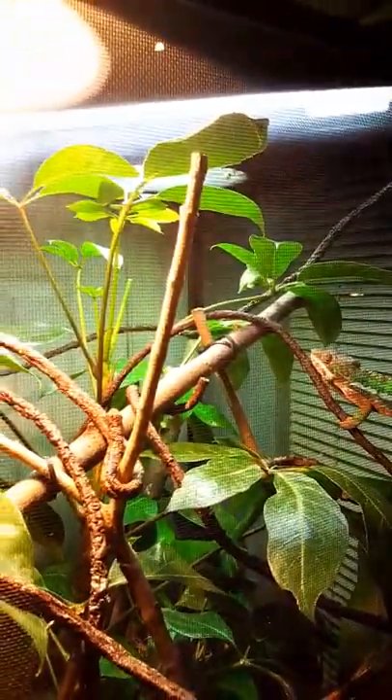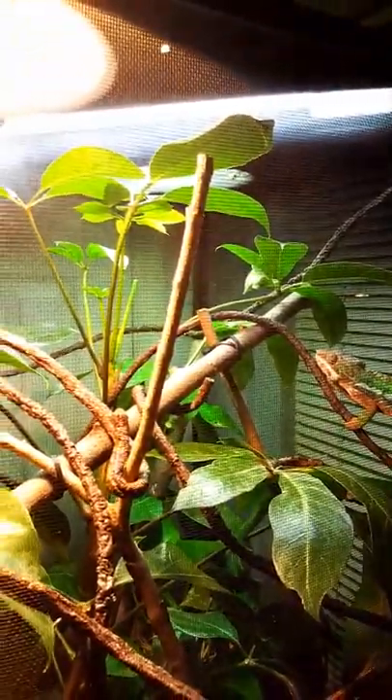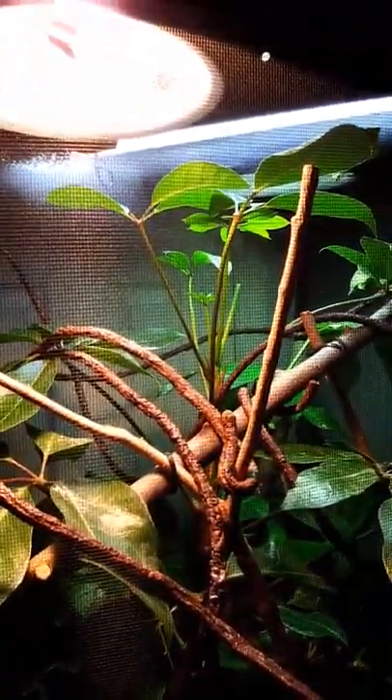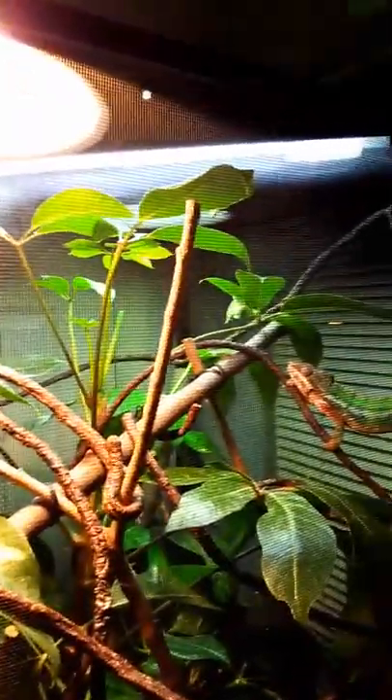Want some rain? Want some water? So this fogger is going off right now. It drips pretty well. The umbrella plant has got a bunch of new growth, so it's doing real well.